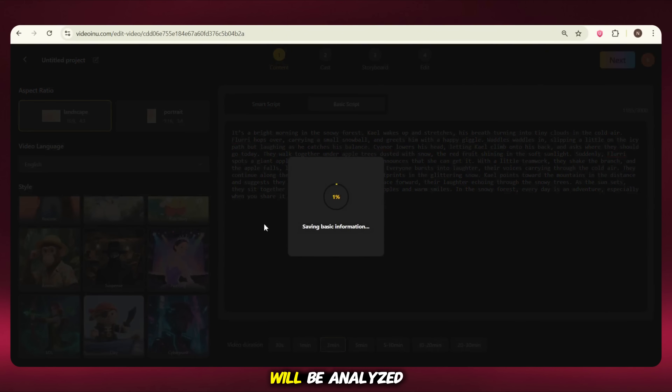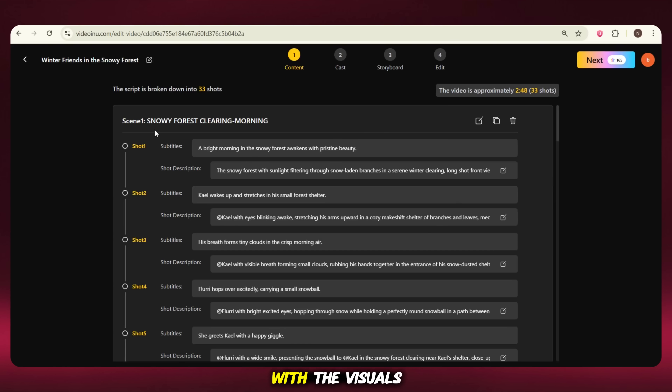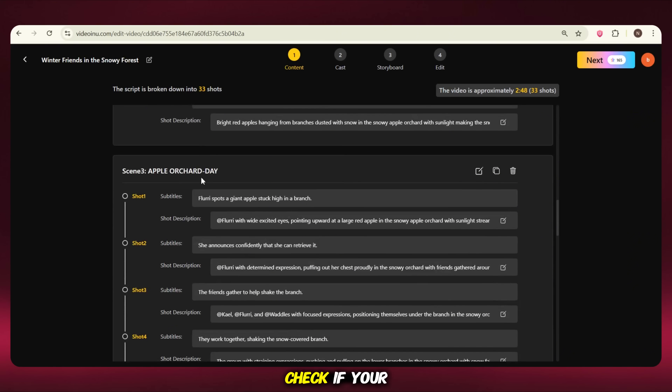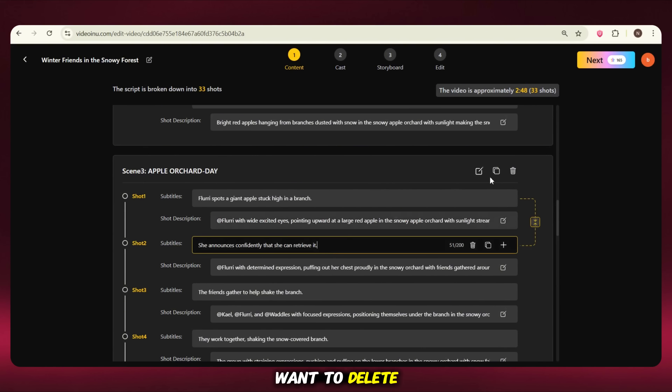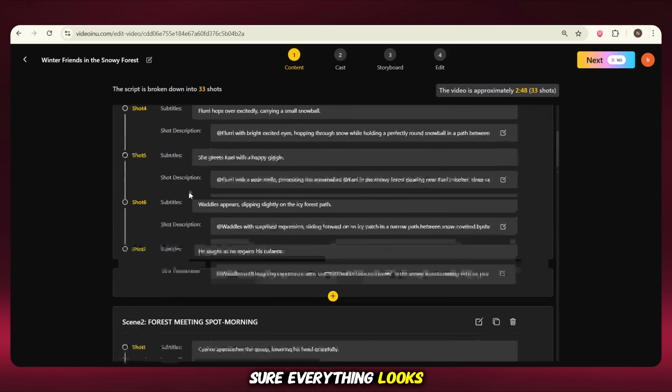Now your script will be analyzed. The tool will split your script, divide it into different parts, and create all the scenes in text format. It'll check everything in your script and match it with the visuals. Here you need to review everything carefully — check if your script lines are correct, if anything needs to be fixed, or if you want to delete or adjust any scene. This step is very important, so take your time and make sure everything looks the way you want. After all the adjustments, just click on Next.